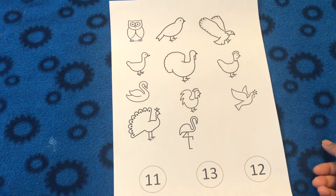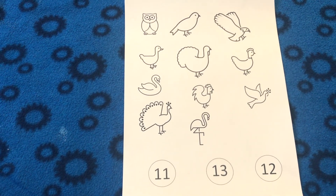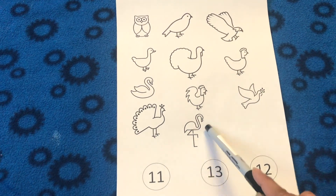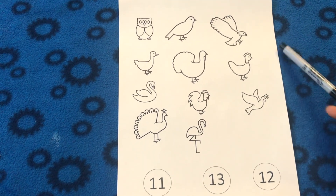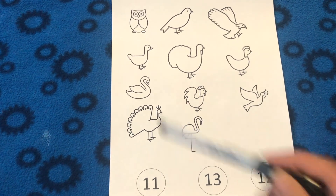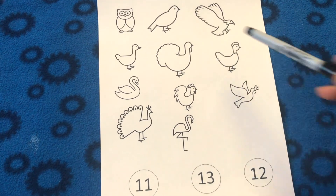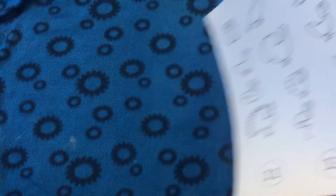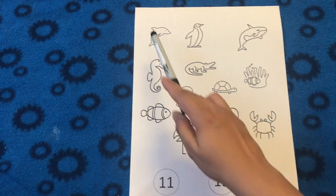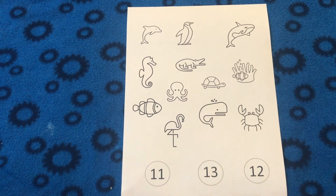The next few worksheets I made are simple counting worksheets. These are perfect for giving kids a sense of number quantity. While finishing these worksheets, they had to count the number of pictures and select from the options given at the bottom of each worksheet. To make it more useful, on every page I made a different category of things, so that along with counting they can also get to know those things well. For example, on the first counting worksheet I put 11 birds.